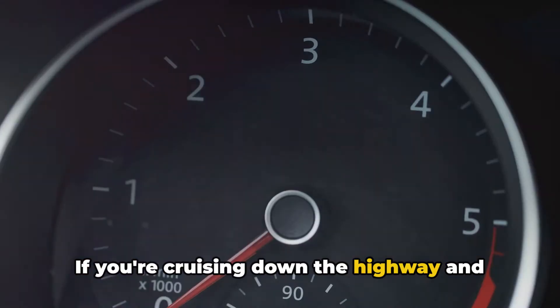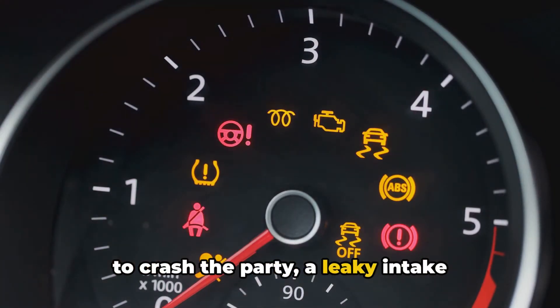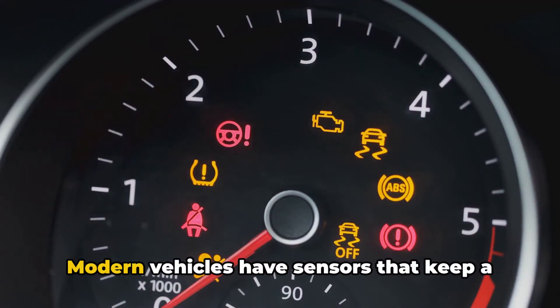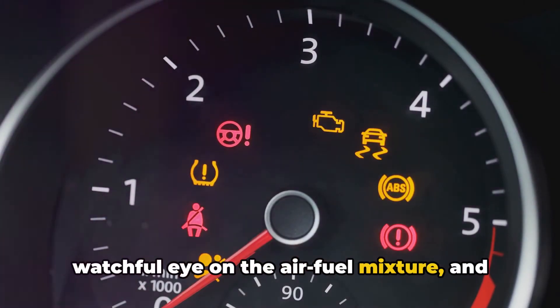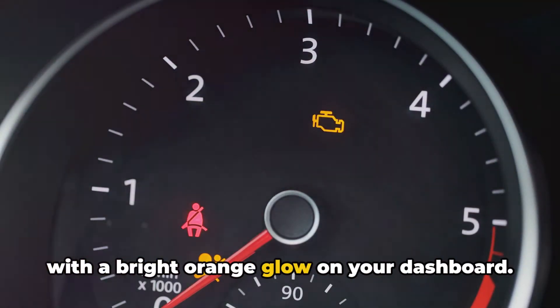If you're cruising down the highway and suddenly your check engine light decides to crash the party, a leaky intake manifold gasket could be the reason why. Modern vehicles have sensors that keep a watchful eye on the air-fuel mixture, and when something's off, they'll let you know with a bright orange glow on your dashboard.